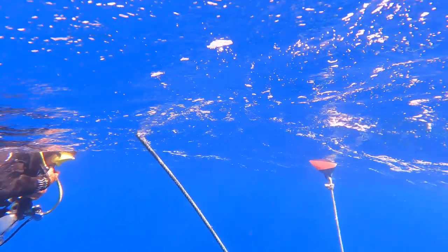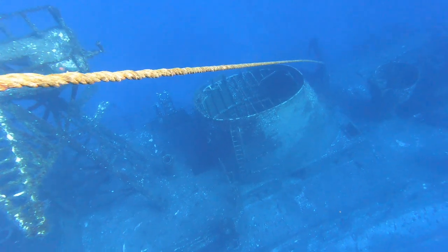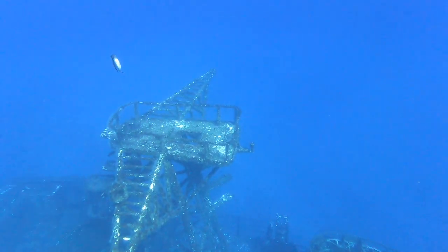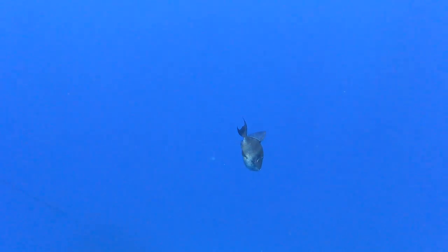Ich bin sehr gespannt, was uns heute erwartet — da unten am Wrack der Kordeca. Schon beim Abtauchen kommen uns einige neugierige Drückerfische entgegen. Ich bekomme gleich das Gefühl: die Fisch-Community ist da und will sich heute zeigen.